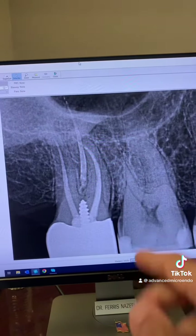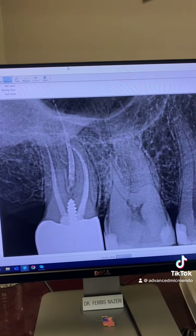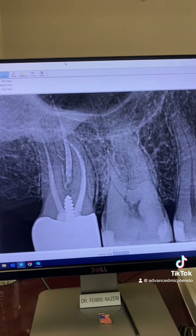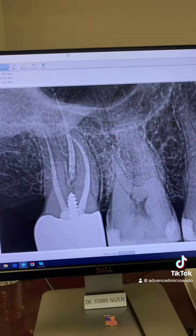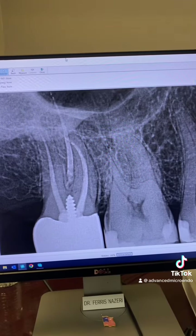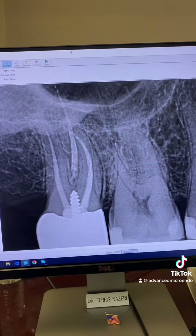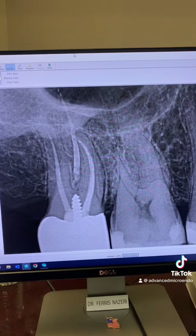26 millimeter long roots on tooth number two — people who know how challenging they are, they know. People who don't know think they can do the same thing. But one year post-op, if root canals are done properly and the coronal coverage is good, root canals and the tooth itself will last a lifetime.